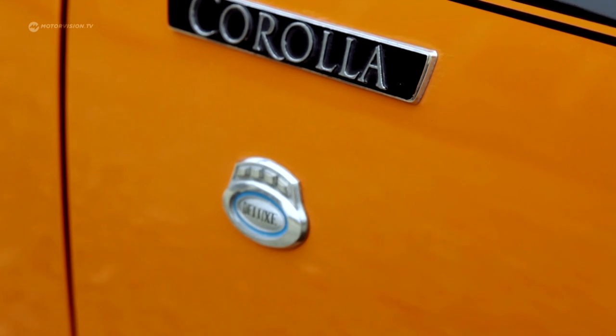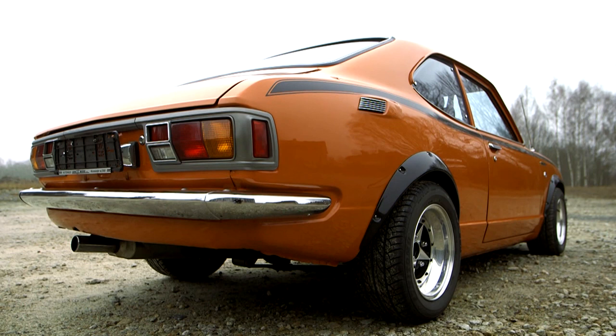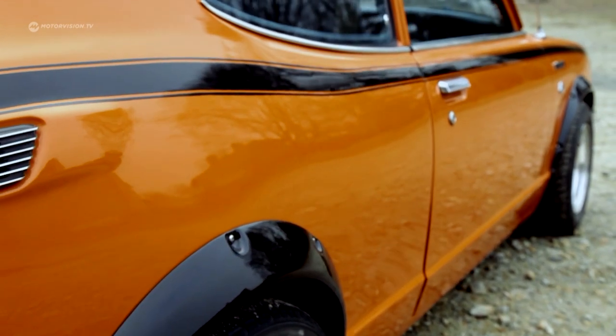The Corolla was made to open up several new markets for Toyota. Perhaps that explains its design language. The rear with the saucy hip swing also lends its shape from American muscle cars, but scaled down.